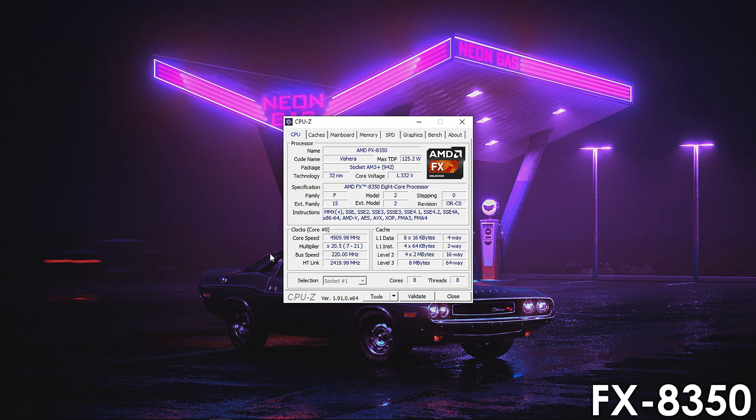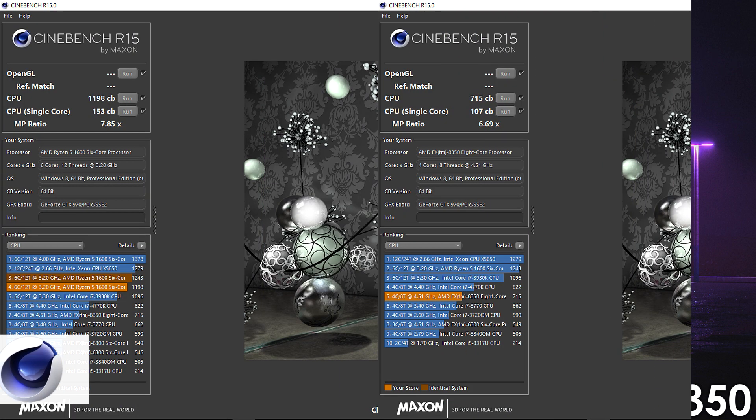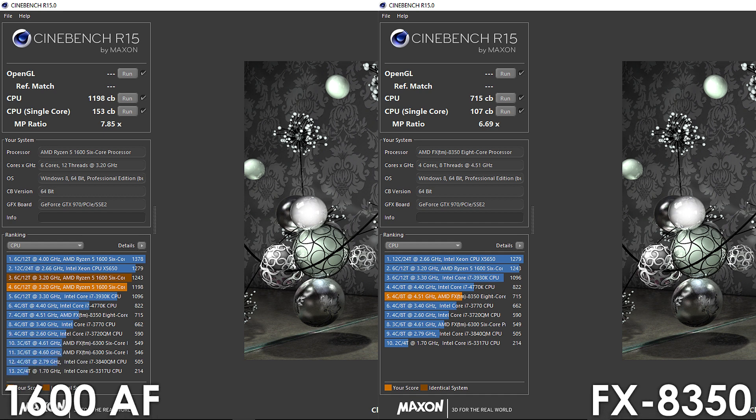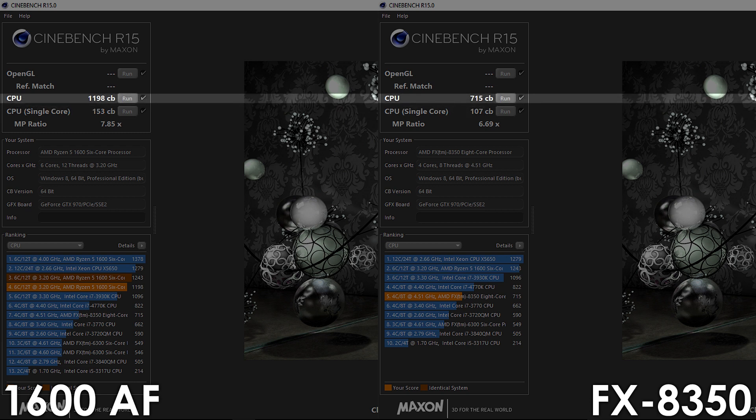For our next comparison, we'll leave the Ryzen processor at stock, overclock the FX8350, and see how they compare. I got the FX8350 overclocked to 4.51GHz at 1.46V, with Northbridge and HyperTransport both set to 2420MHz and RAM clocked at 2053MHz. Looking at Cinebench R15, we can already tell there's basically no way the FX8350 is catching up — the 1600AF is still ahead in both single and multi-core tests by 43% and 68% respectively.